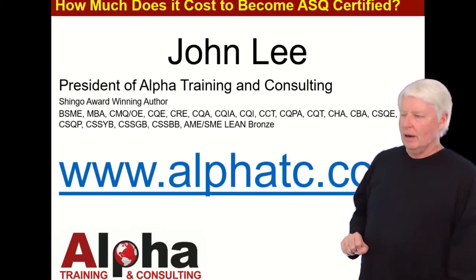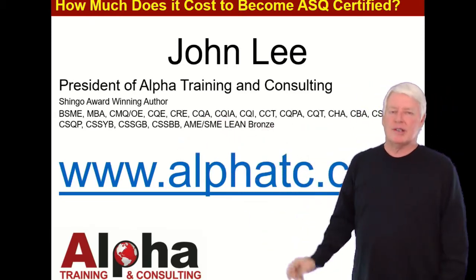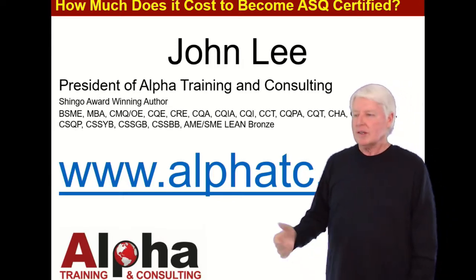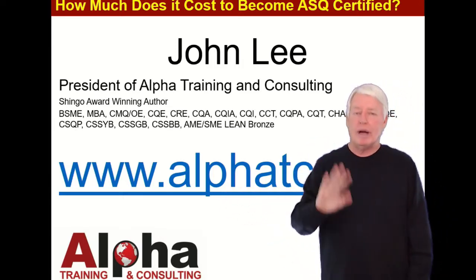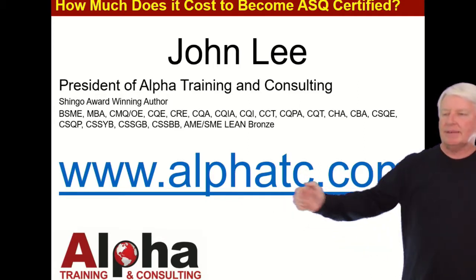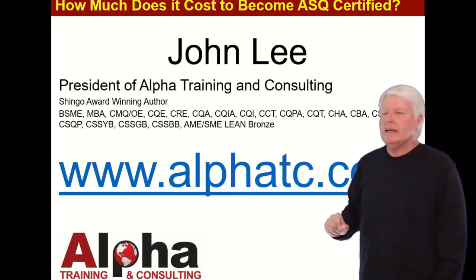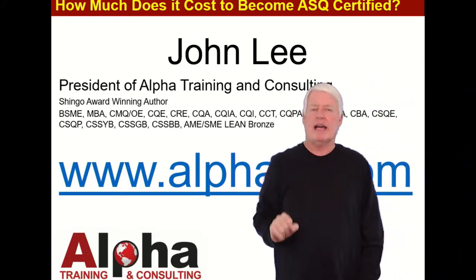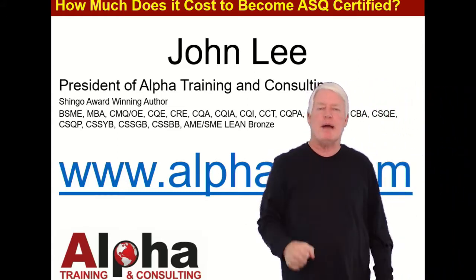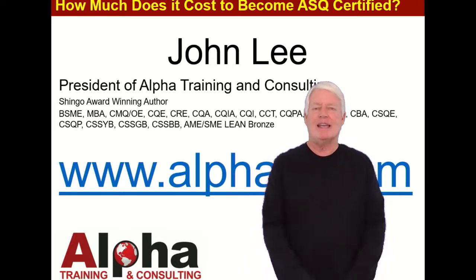I have a lot of experience with ASQ certifications — I've passed most of them myself. If you have any questions, please contact me through my website at alphatc.com — that's Alpha TC for Training and Consulting dot com. Go to the contact us option, send me a message, and I'll get back with you as soon as possible. Thank you and have a great day!